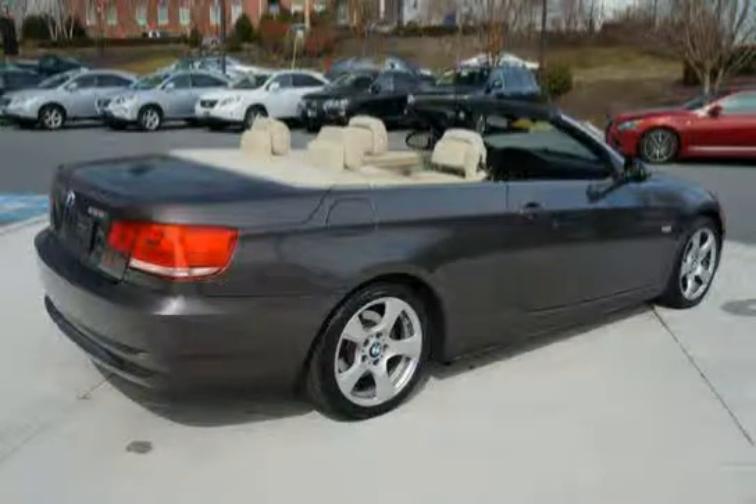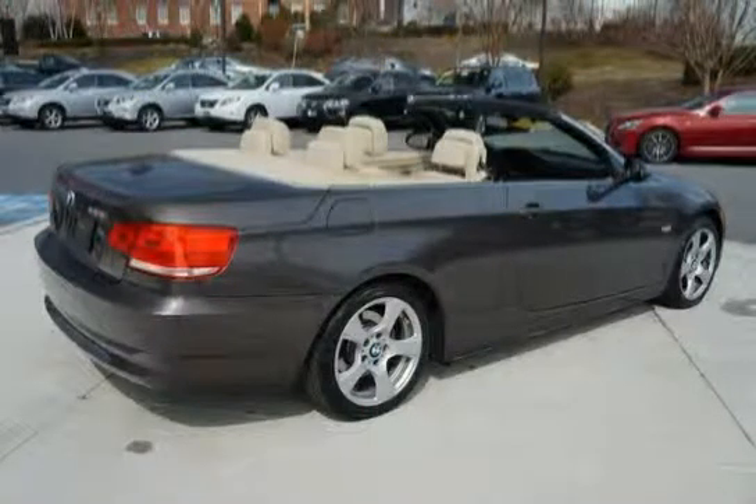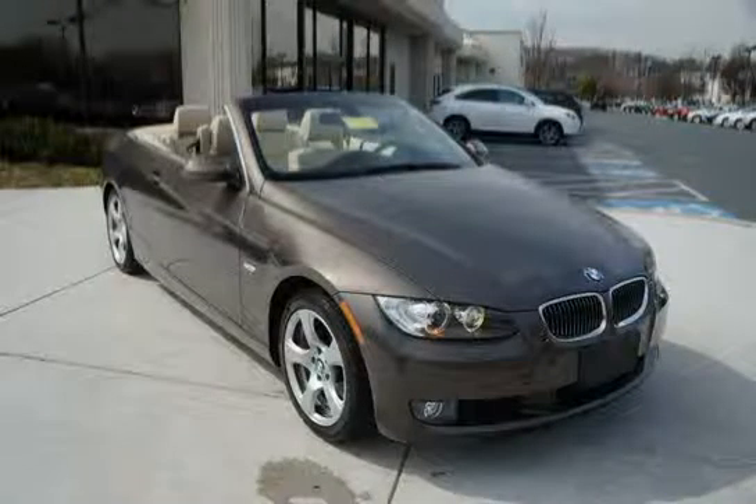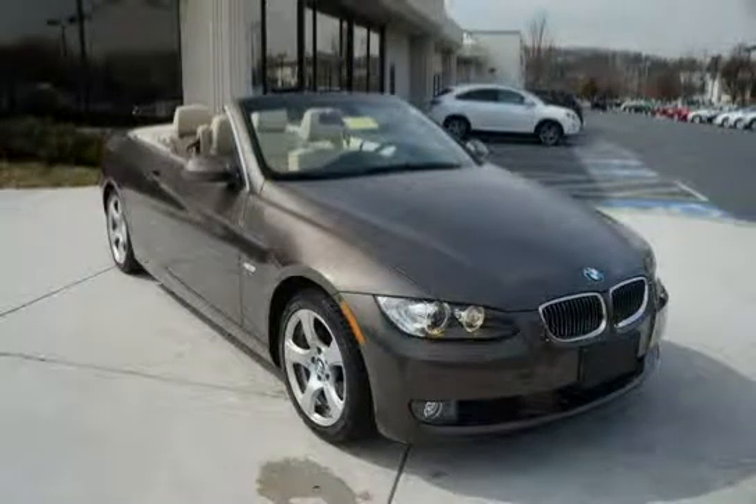The windows feature one touch open and close. The vehicle also includes a four wheel anti-lock braking system with dynamic brake control (DBC), a rear bench seat with one piece folding seat back, and a rear console.